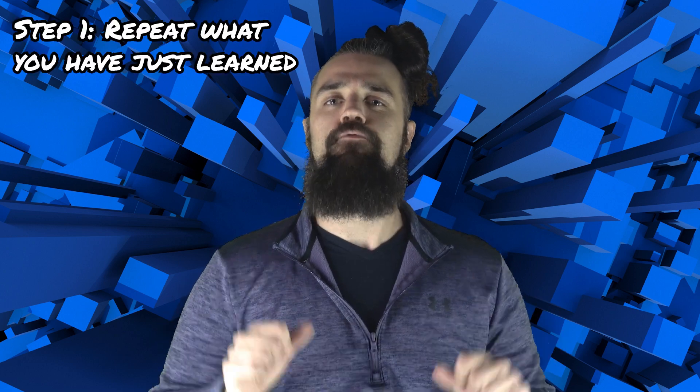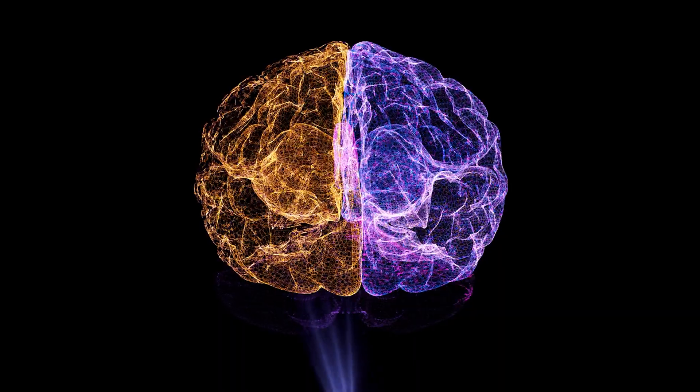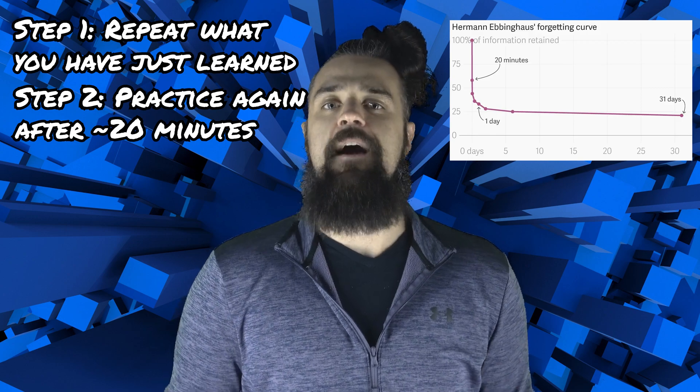After first learning or experiencing something that you'd like to remember, seal it in your brain with a few repetitions right away — for example, repeating names like Nick, Mike, Jennifer, Anthony. Even with this initial practice, these names may fall out of your memory as quickly as a few minutes. After 20 minutes or so, do another round of practice.